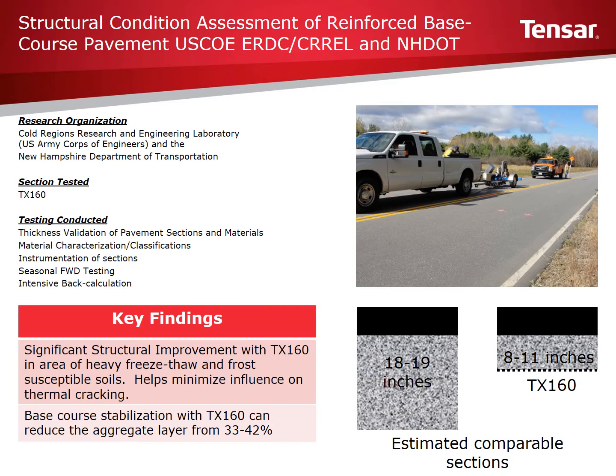This slide presentation provides an overview of a recent report documented by the New Hampshire DOT and the US Army Corps of Engineers Cold Regions Research and Engineering Laboratory. The report, released in November 2015, presents the results of a four-year structural condition assessment of three pavement sections on a two-mile section of Pickering Road in Rochester, New Hampshire.